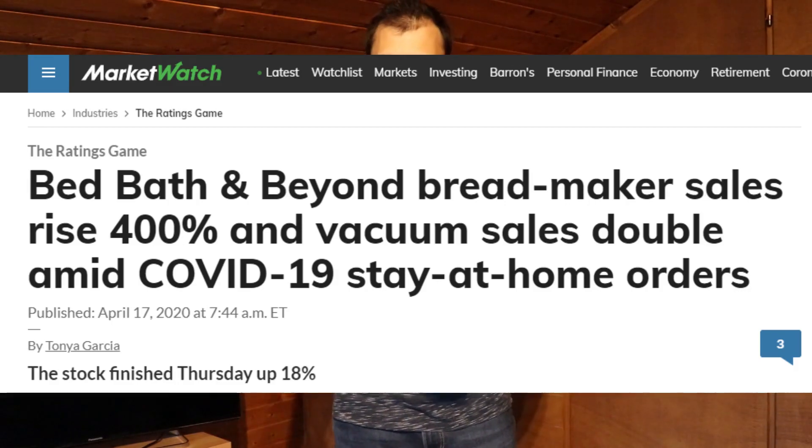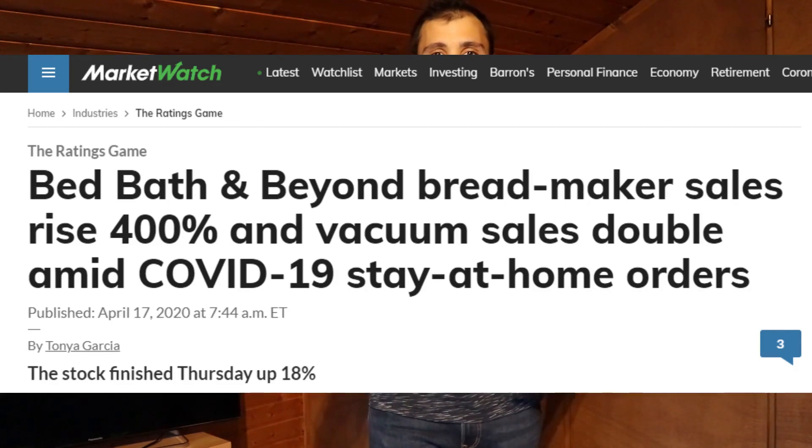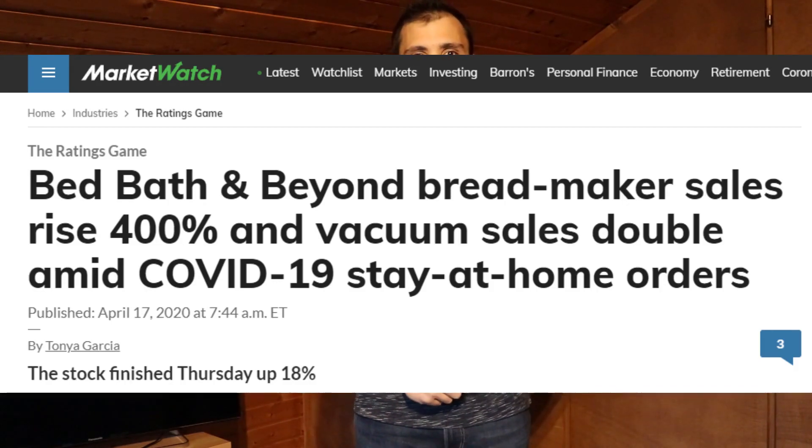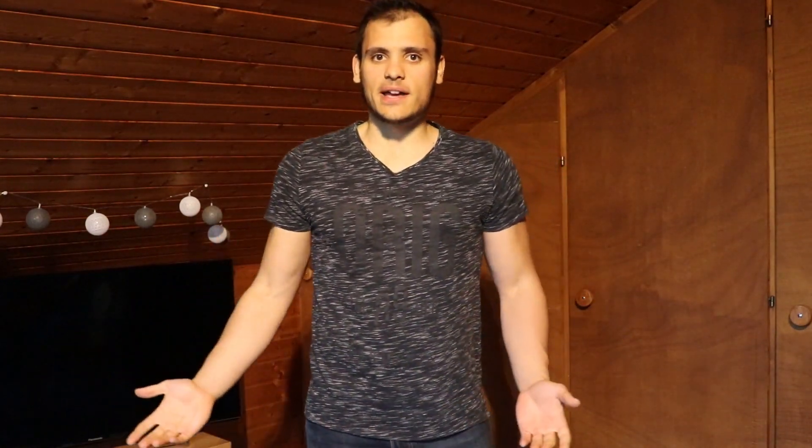According to an article published on MarketWatch on April 17th, 2020, Bed Bath & Beyond, which is a chain of retail stores in North America, increased their sales of bread makers by 400% compared to last month. The numbers are there — you have seen them, I have seen them. But the question I have in mind is: is it really cheaper to make your own bread at home, or is it actually cheaper to just buy it in the supermarket?